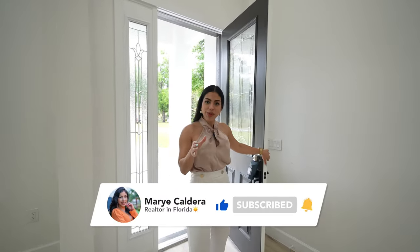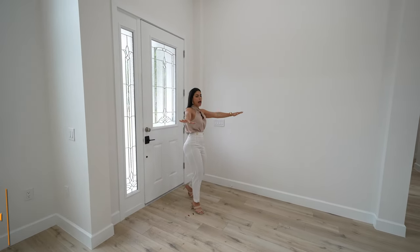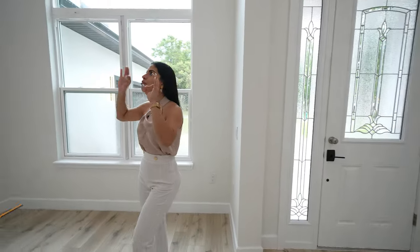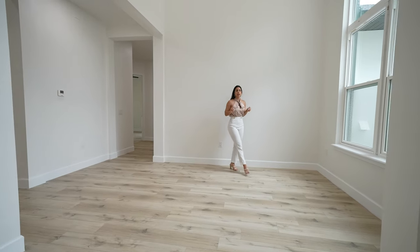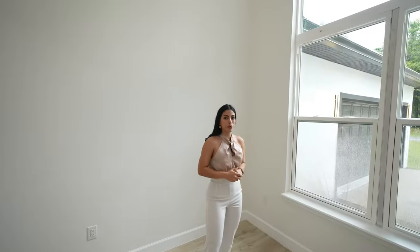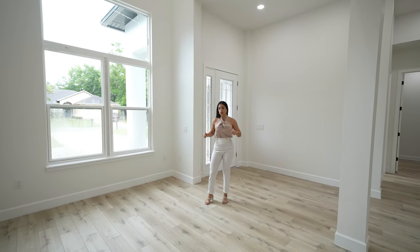As soon as we step into this property, the first thing that catches my attention is the foyer — perfect for your entry table. We have an amazing open concept view, and immediately to my right is this impressive dining room. We're talking about 16-foot high ceilings all the way to the top, making this space feel even bigger, with an abundance of natural light from large extended windows. This is an amazing area for al fresco meals, celebrations, and gatherings — you can easily fit a square or round table for six to eight people here.